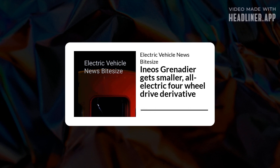Ineos Grenadier gets a smaller, all-electric four-wheel drive derivative. The mighty Ineos Grenadier SUV will hit UK dealerships in a few weeks, followed by a smaller, all-electric sibling. Ineos Group Chief Executive Sir Jim Ratcliffe has confirmed plans to expand the model range beyond the flagship Grenadier to include a smaller SUV.